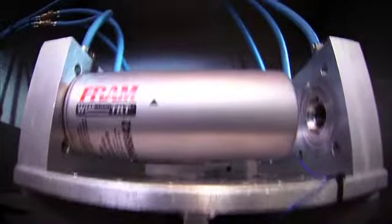One of the most innovative filters in the line is the groundbreaking FRAM Wareguard TRT oil filter — a filter that actually helps extend oil change intervals.